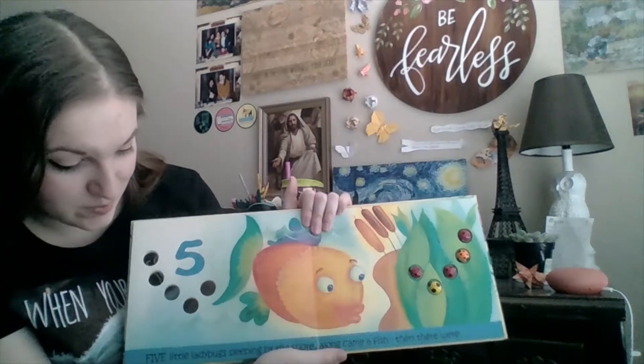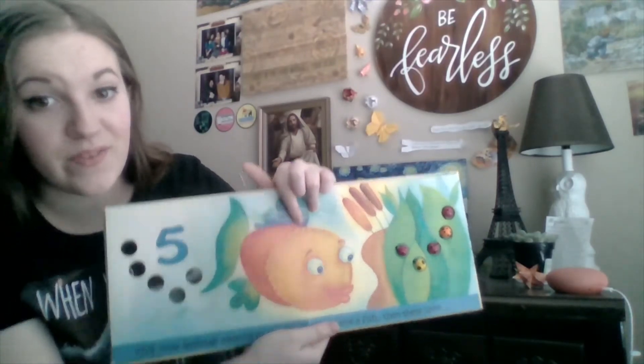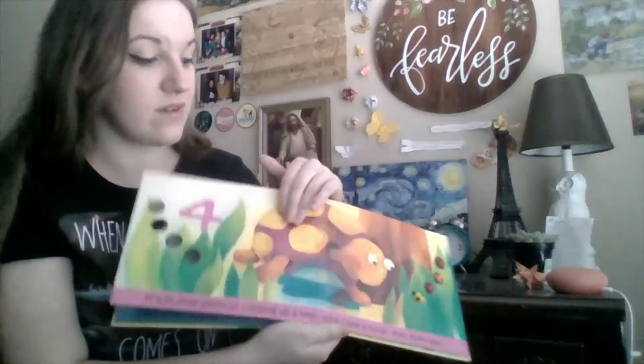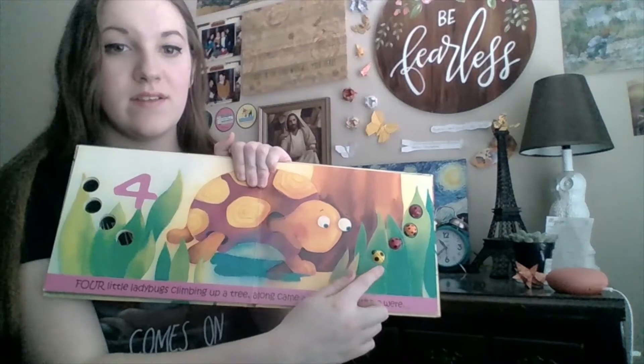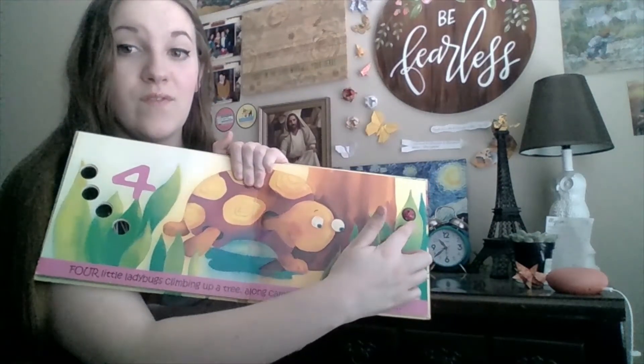Five little ladybugs sleeping by the shore. Along came a fish, then there were four. One, two, three, four.